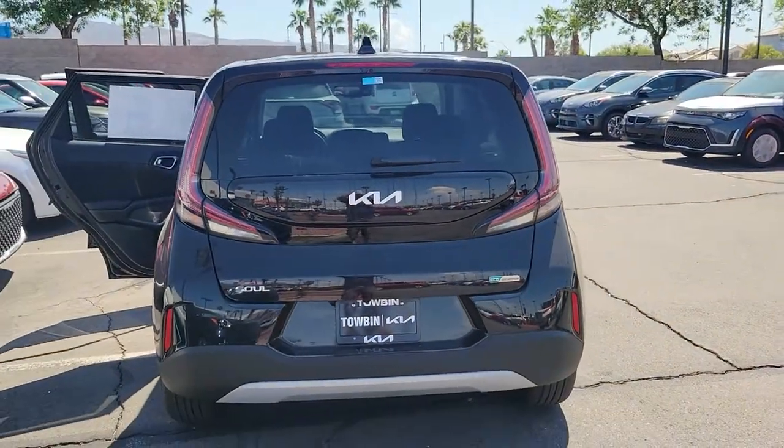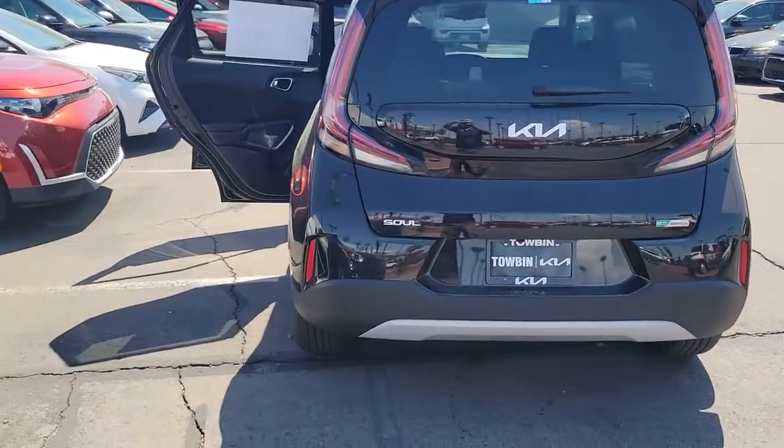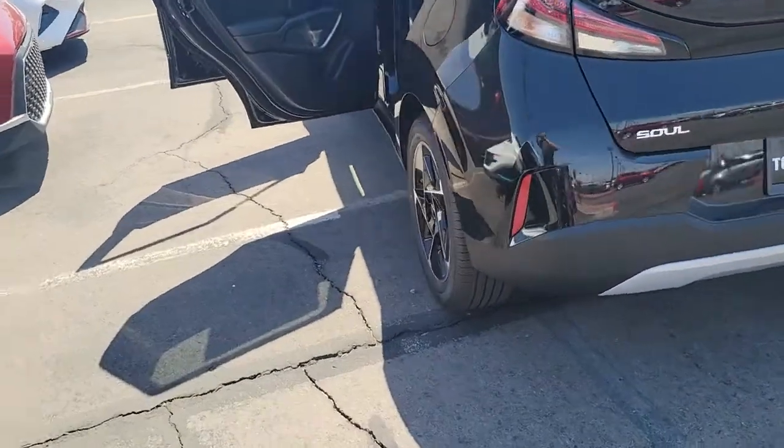Add a little soul to your life. Come in for a fun and easy test drive — our team will make it the best part of your day.